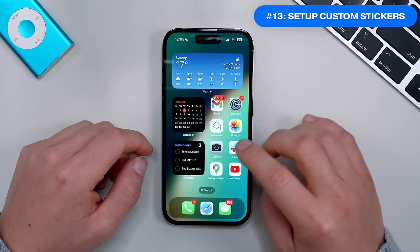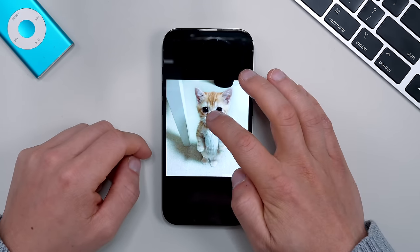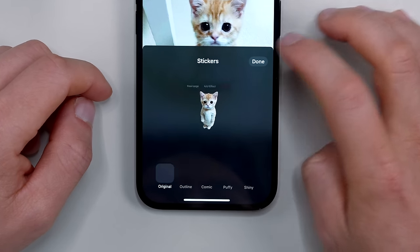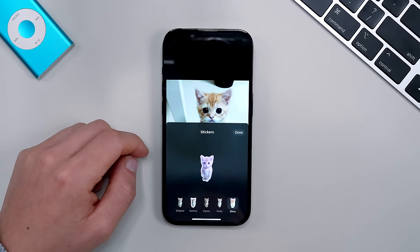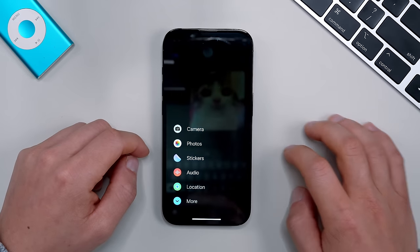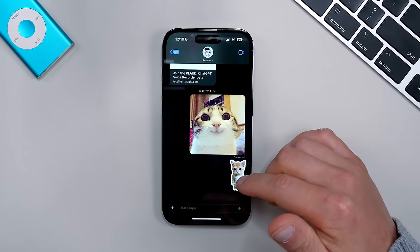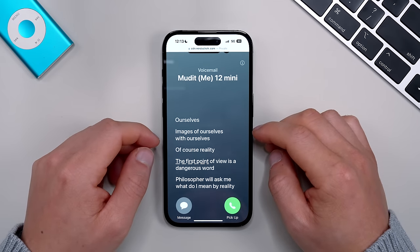If you appreciate emojis and stickers, you'll like the new animated stickers. Bring up the image you want to use, long-press the subject, and tap Add Sticker. You can then hold the sticker to Add Effects — add outlines, different effects, or even make it animated. Once created, you can go into Messages and react with your custom stickers, saving them in the sticker drawer. If you have a Live Photo, you can also animate the sticker.